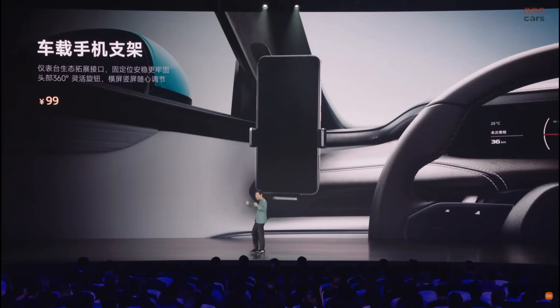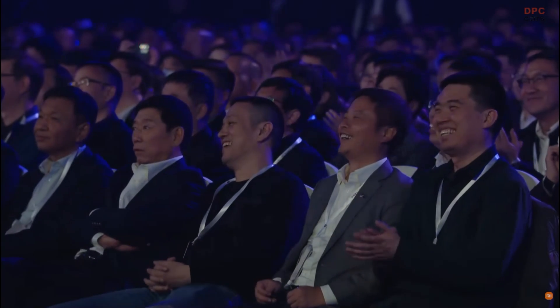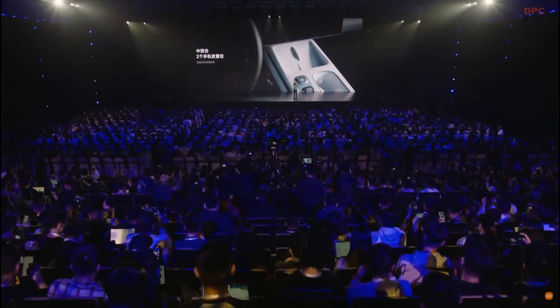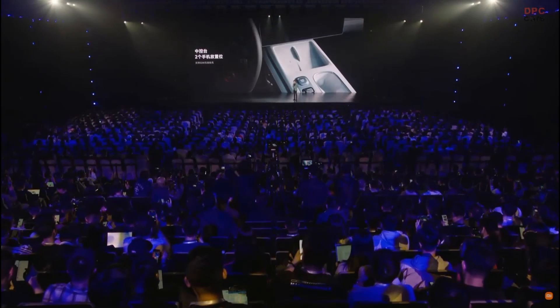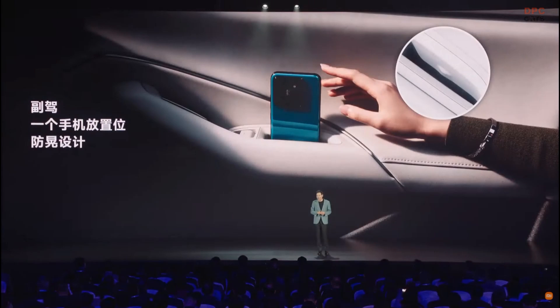Lots of car makers do not consider phone mounts well. I tested many phone holders and they were not very good, so I said to myself we need to make very good phone mounts. We have two phone storage spaces at the central console supporting 50 watts of wireless fast charging, and also a phone storage space at the door of the front passenger seat so you will not forget your phone when you exit the vehicle.